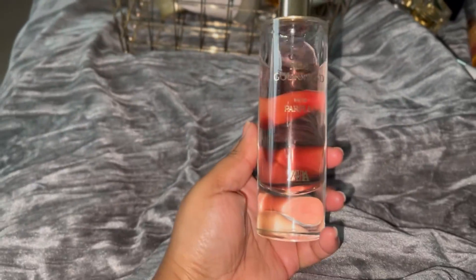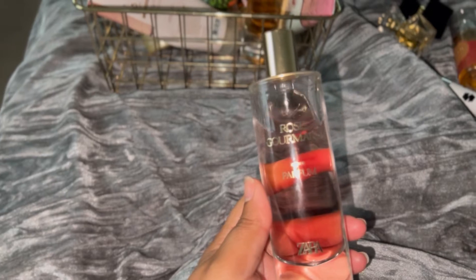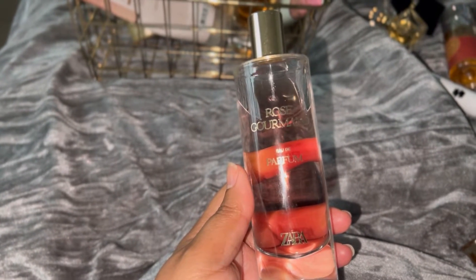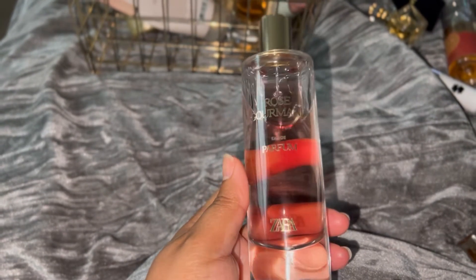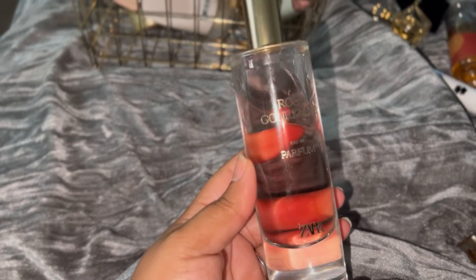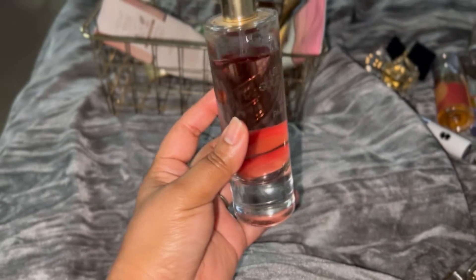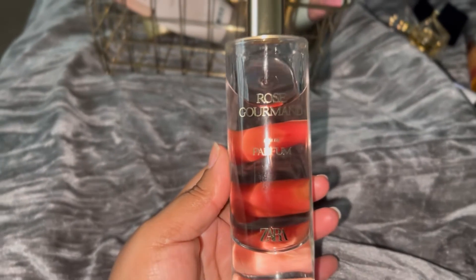Coming up on the last few perfumes — we have Rose Gourmand. I just want to use this because I haven't reached for it. It smells so good, but probably because it's so similar to other things I have — I don't reach for this one. It does smell like Gentle Fluidity Gold, and also like Vanille Musk, which is an Arabian perfume, and I've reached for those. So I should be reaching for this one since it's a Zara cheapie. I want to reach for it more and at least get halfway through it — that's Rose Gourmand by Zara.